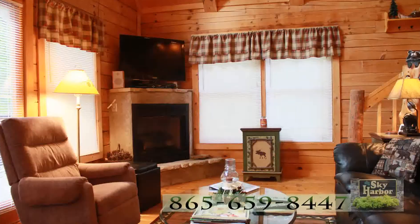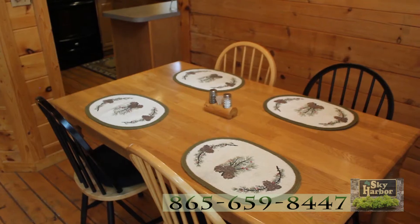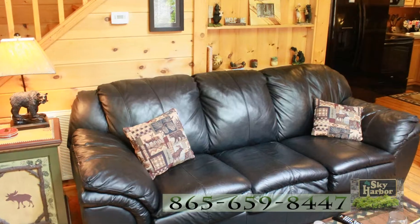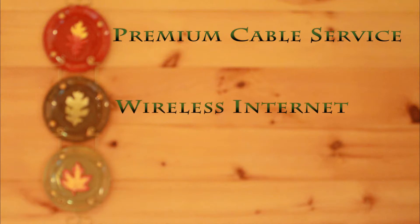Inside, this living space wraps you in Smoky Mountain ease. From the dining area to the kitchen to the living room with its sleeper sofa, guests will enjoy premium cable services on flat screen TVs, also wireless internet and a gas fireplace.